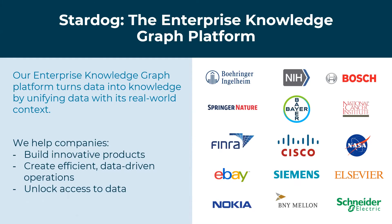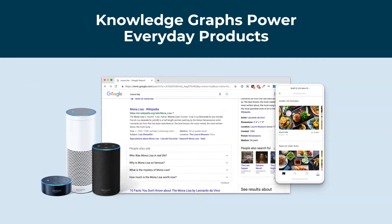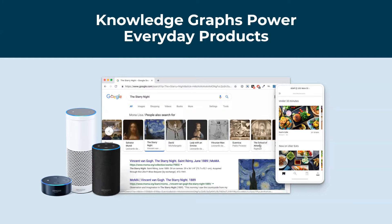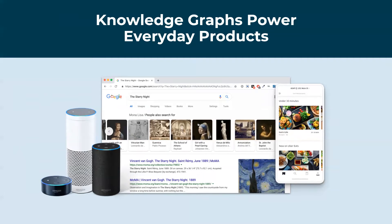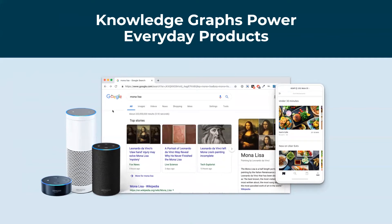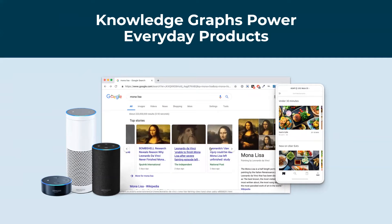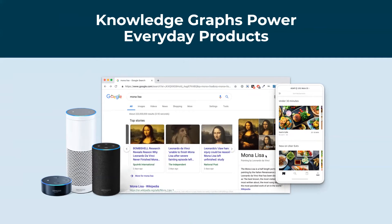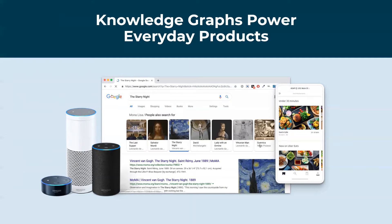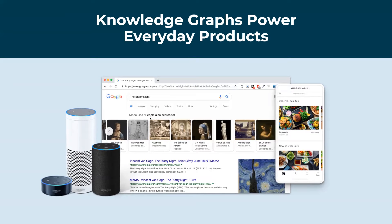What is a knowledge graph? Knowledge graphs power products you use every day — things like Amazon Alexa, Google Search, Uber, Airbnb. All of these are powered by a knowledge graph. By connecting data within an organization and bringing context and meaning, you can get better results from search, better target your queries, and leverage the data silos you already have.